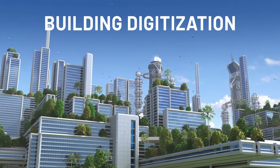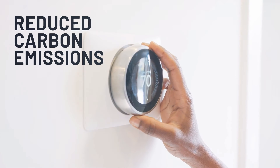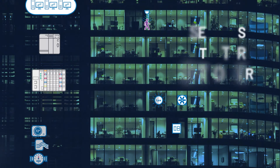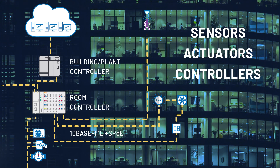Building digitization is the key to improving building sustainability and reducing the overall carbon footprint. By interconnecting sensors, actuators, and controllers, we access new data to optimize building management.